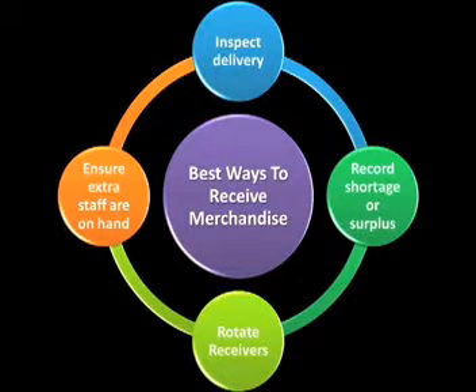Rotate receivers to prevent collusion of suppliers. Ensure extra staff are on hand to receive the goods.